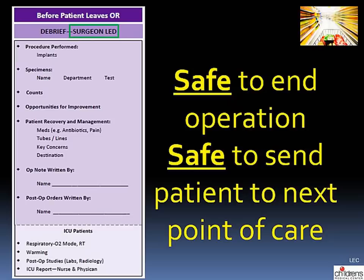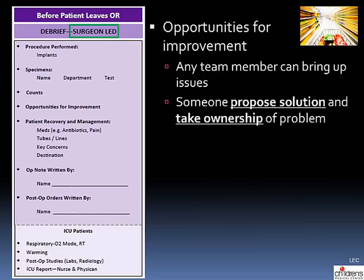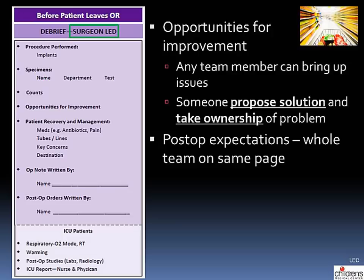At the end of the operation, the debrief is led by the surgeon. Completing this purple section tells us we're safe to finish the operation and send the patient to the next point of care. Starting at the top, there is a statement of the procedure performed along with any implants placed. Next is specimens — the name, destination, and the test it is going for. Counts are addressed by the circulator and scrub tech. Post-op expectations are discussed so the child can leave the operating room with the whole team on the same page.